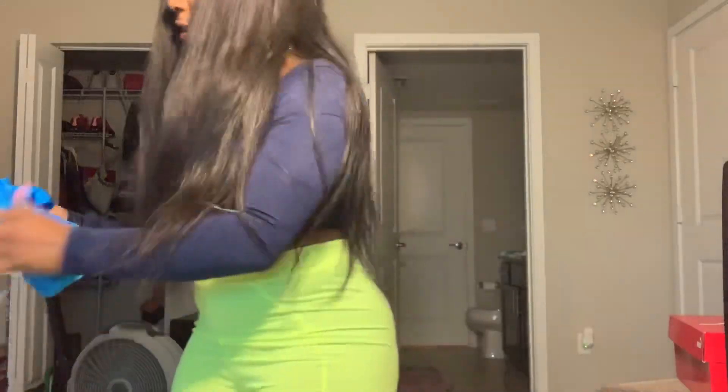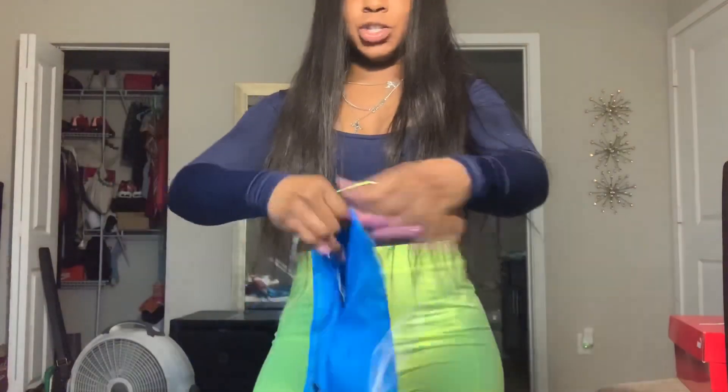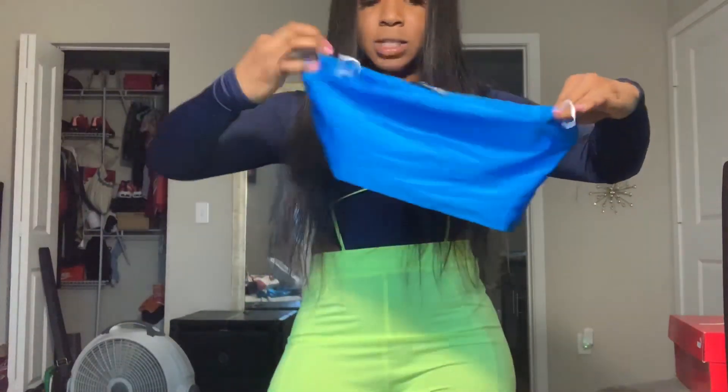The next outfit is a blue set. These are the bottoms — they're biker shorts — and this is the top, it's a crop top. It looks kind of big, but let's try it on.